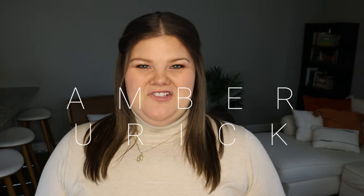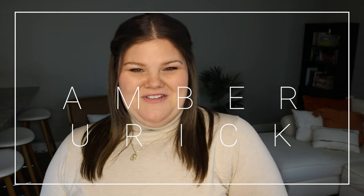Hi guys! Welcome back to my channel. I am Amber and this is a channel all about plus-size fashion, beauty, and lifestyle.